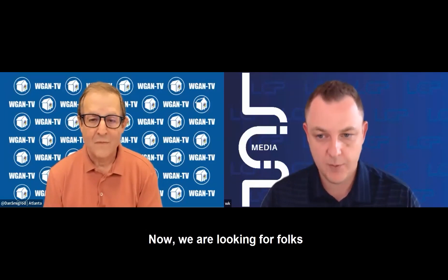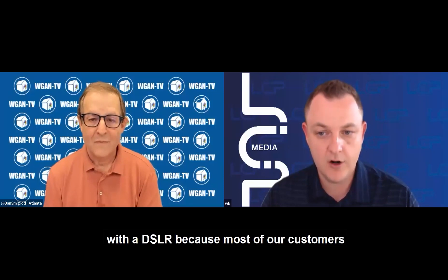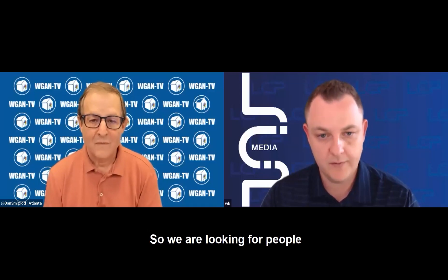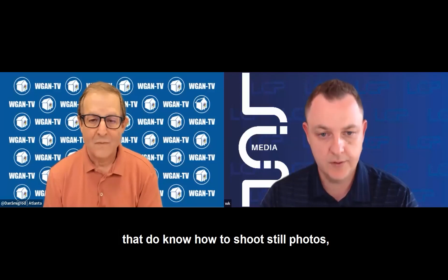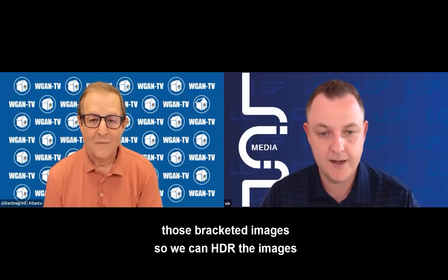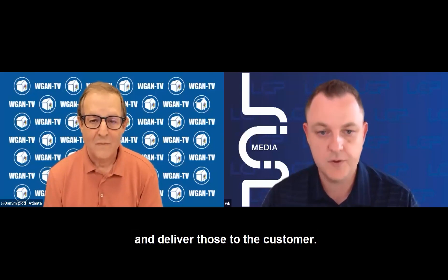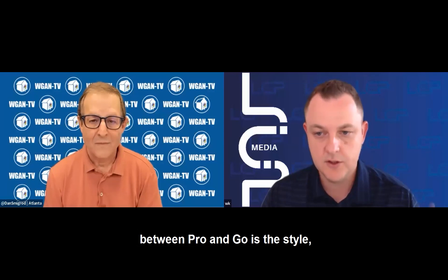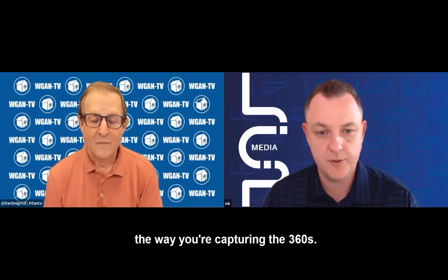We are looking for folks that are professionals who have experience shooting with a DSLR, because most of our customers will also request that we shoot still photography for them. So we are looking for people that do know how to shoot still photos — HDR still photos — to be able to send us those bracketed images so we can HDR the images and deliver those to the customer. But the main difference between Pro and Go is the style, the way you're capturing the 360s.